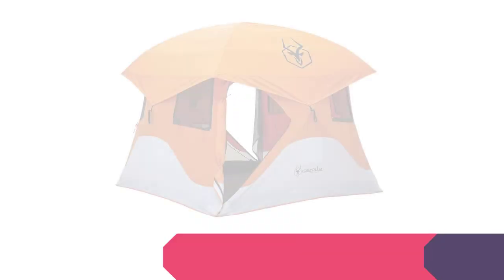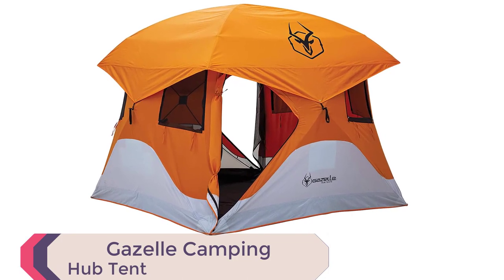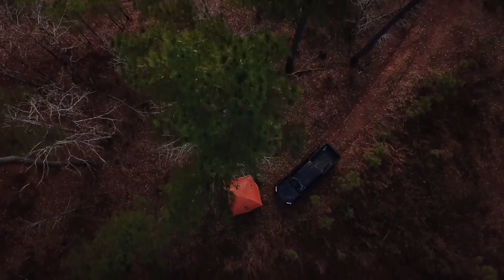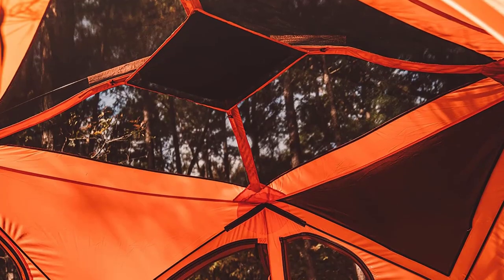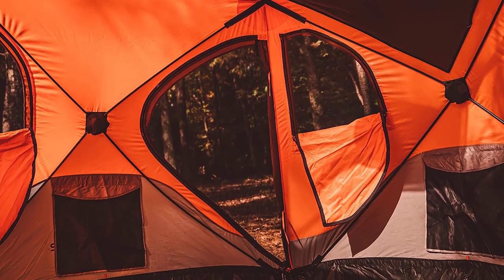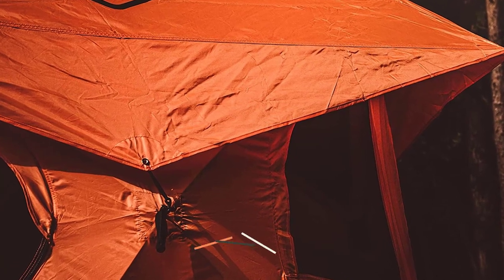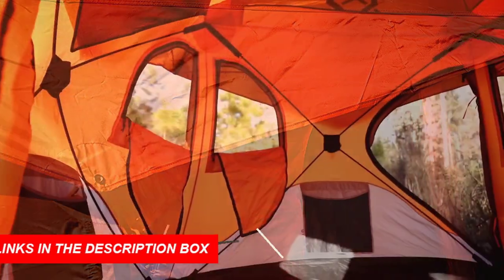Number 3: Gazelle Pop-Up Portable Camping Hub Tent. Quick setup tents take on a whole new meaning with the Gazelle T4 pop-up portable camping hub tent. This ingenious tent boasts an easy instant setup in just 90 seconds, making it a game-changer for campers on the go. With ample space for 4 people and extra gear, it stands tall at 78 inches, allowing you to move around freely. The hub design ensures assembly is a breeze, so you can spend less time setting up and more time enjoying the great outdoors. With 6 tightweave mesh windows, you'll experience excellent ventilation, keeping the interior fresh and comfortable.